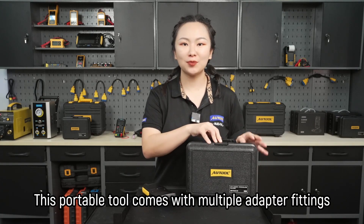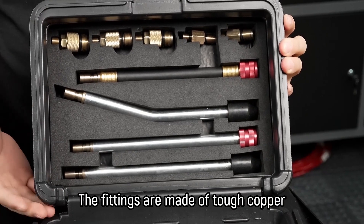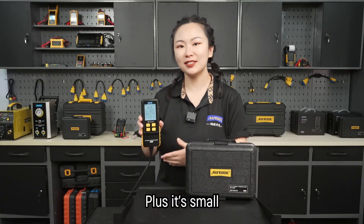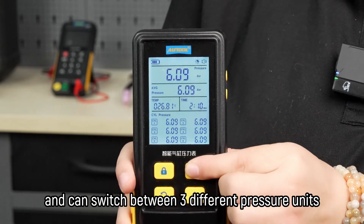This portable tool comes with multiple adapter fittings to accommodate various car models. The fittings are made of tough copper, so they are hard, durable, and anti-oxidative. Plus, it's very small, multifunctional, and reliable, and can switch between 3 different pressure units.